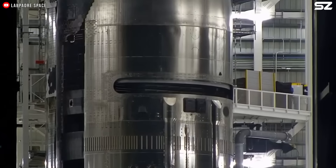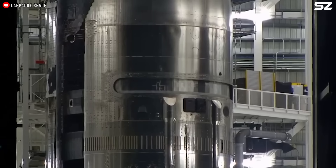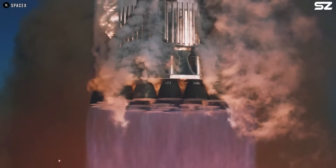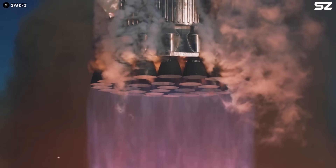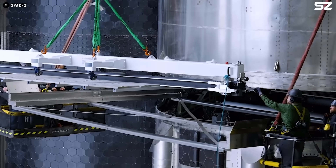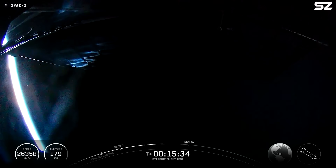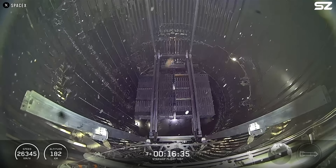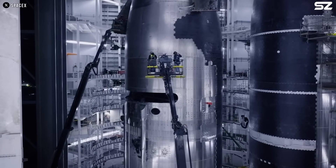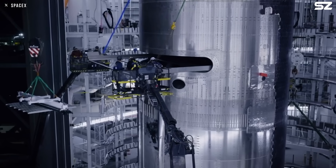Another important question is: why would the payload bay door fail to open? After all, if SpaceX can build state-of-the-art full-flow staged combustion cycle engines, how could something as seemingly simple as a sliding door go wrong? Well, believe it or not, opening a cargo bay door in space is more challenging than it might seem. Doors in space are surprisingly tricky — they must function reliably without compromising the structural integrity of the vehicle.